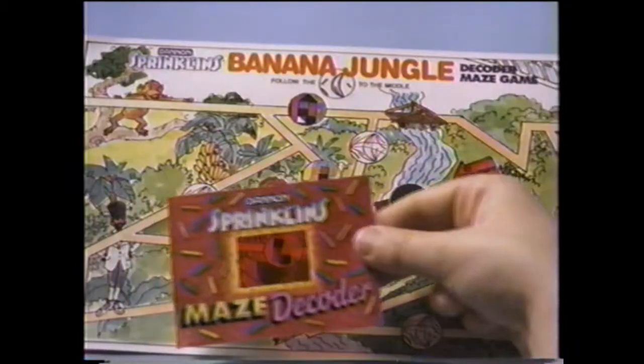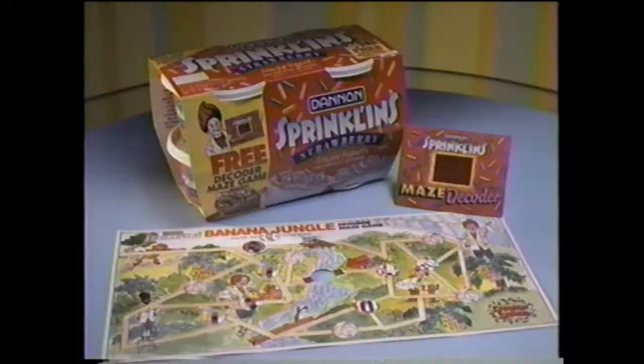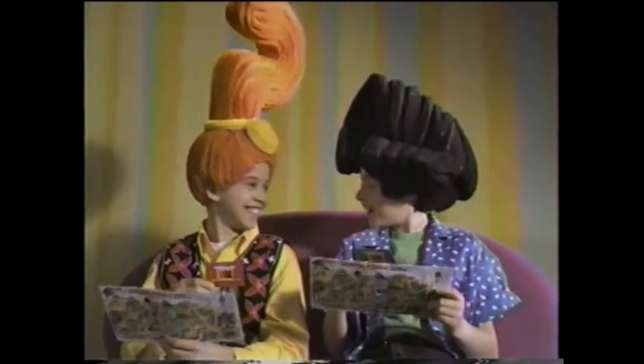Where's your Creation Station Mystery Maze with Special Decoder? There's one free inside specially marked packages of Sprinklins. You can collect all six to play one giant maze.